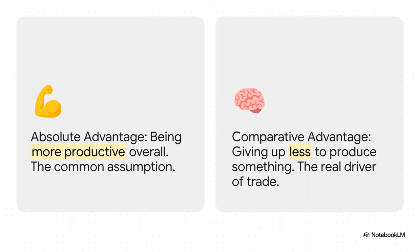And this is where most people get it a little mixed up. We tend to think trade is all about who's the absolute best — who can produce the most stuff. That's called absolute advantage. But that's not what really matters. The real game-changer, the thing that truly drives trade, is about being more efficient: it's about who gives up the least to make something. And that is comparative advantage.